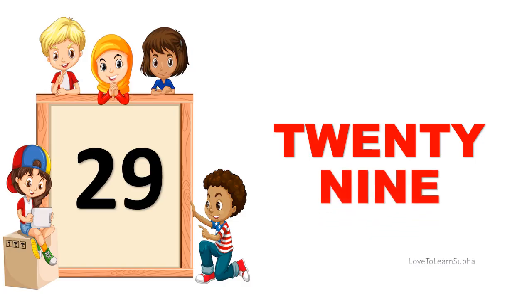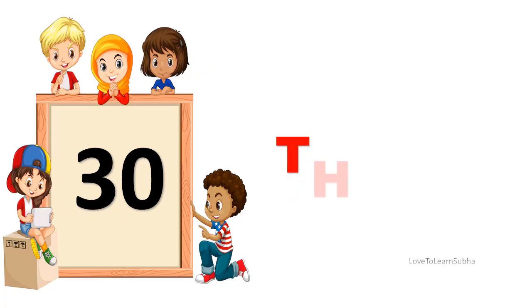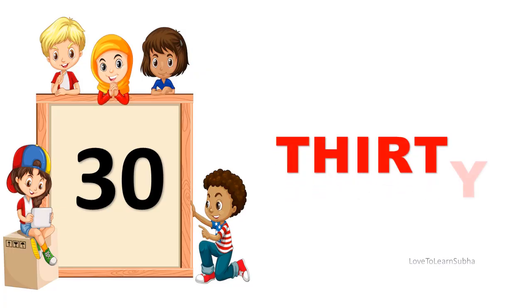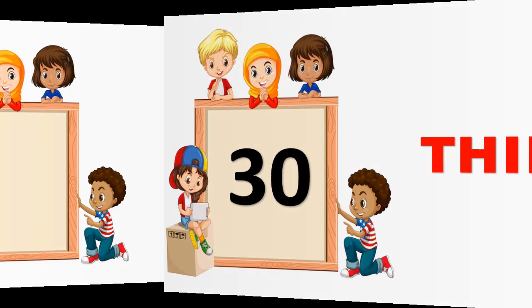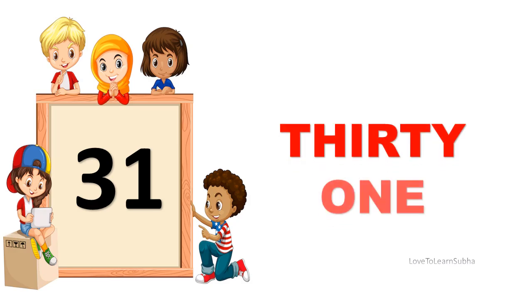29. TWENTY, NINE. 29. 30. THIRTY. 30. 31. THIRTY, ONE. 31.